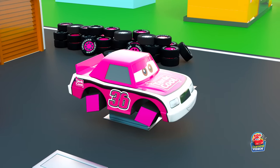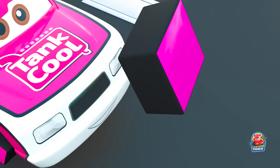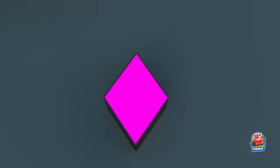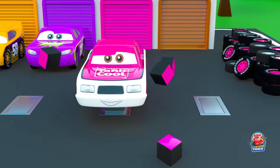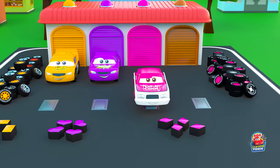A pink car got diamond shapes. Rhombus! I would like to try them myself.